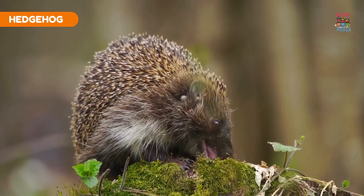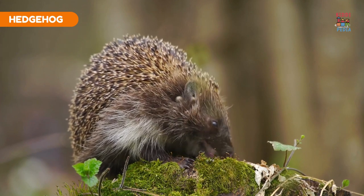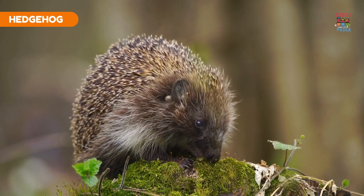Hedgehog. Hedgehogs have spines made of modified hairs that they use for defense by rolling into a ball.